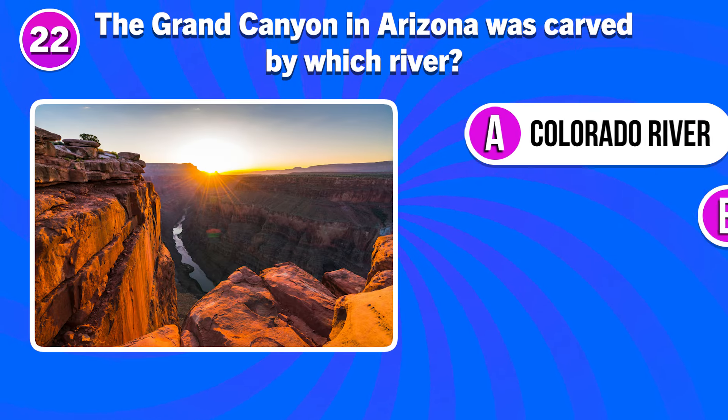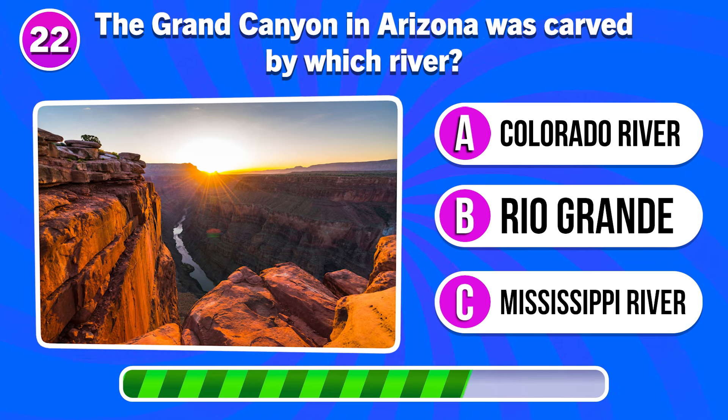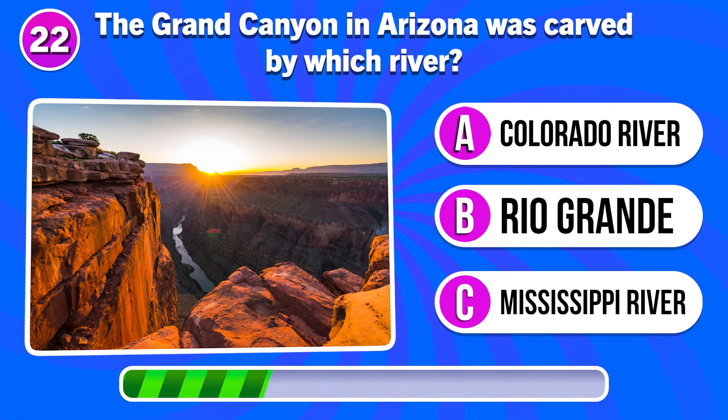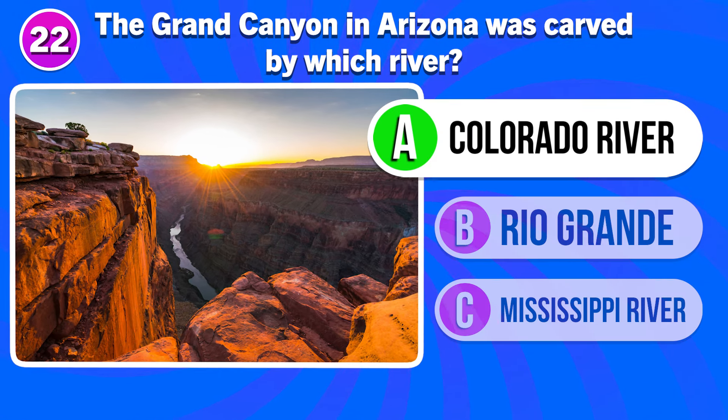The Grand Canyon in Arizona was carved by which river? By the Colorado River.